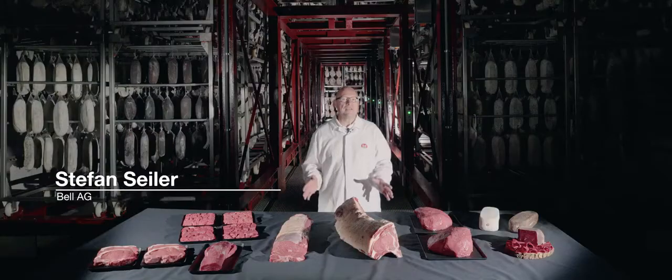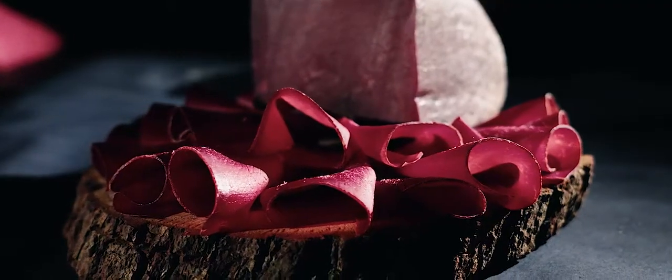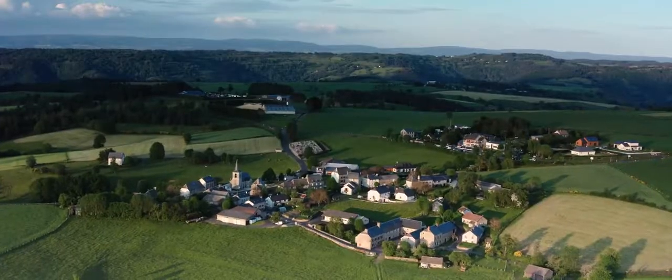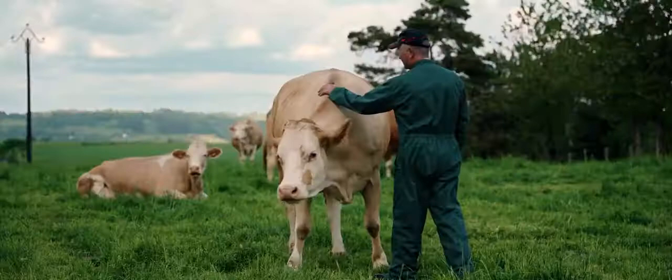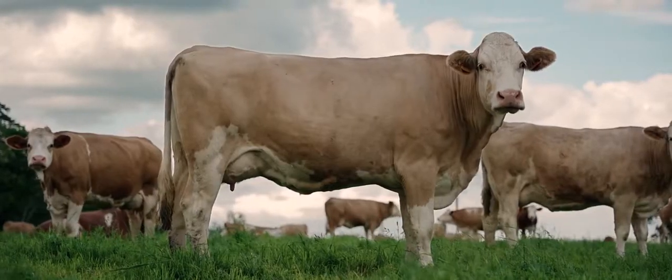Meat from Simmental animals can be marketed well. Authenticity and tradition are sought-after values. For over 200 years, cattle farmers worldwide have appreciated the advantages of Simmental.